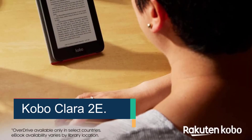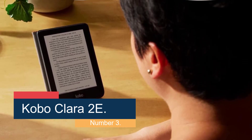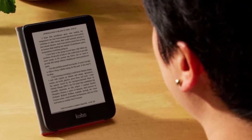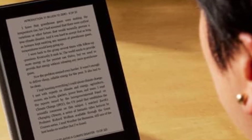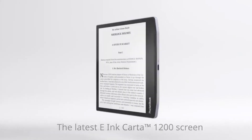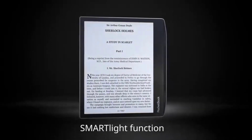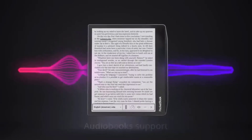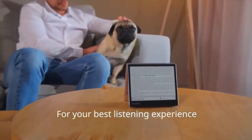Number 3: the Kobo Clara 2e. Marketed as a more eco-conscious e-reader compared to competing models, the Kobo Clara 2e is made using over 85% recycled plastic, including 10% plastic retrieved from the ocean, according to the brand. It has a 6-inch glare-free touchscreen so you can read in direct sunlight, as well as adjustable brightness and color temperature settings. Its 16GB of storage can hold up to 12,000 ebooks, and its IPX8 waterproof rating means you can submerge it in shallow water for up to 60 minutes without damage, according to Kobo.